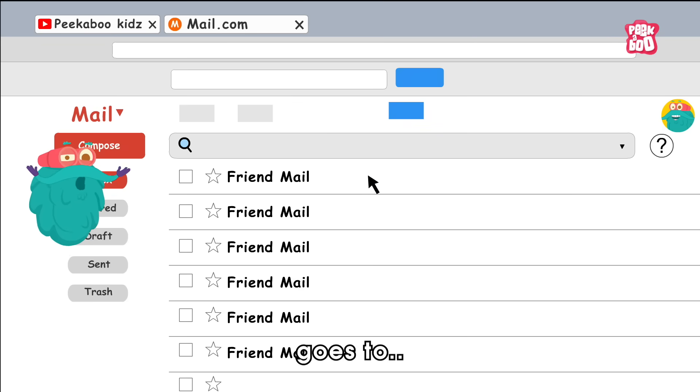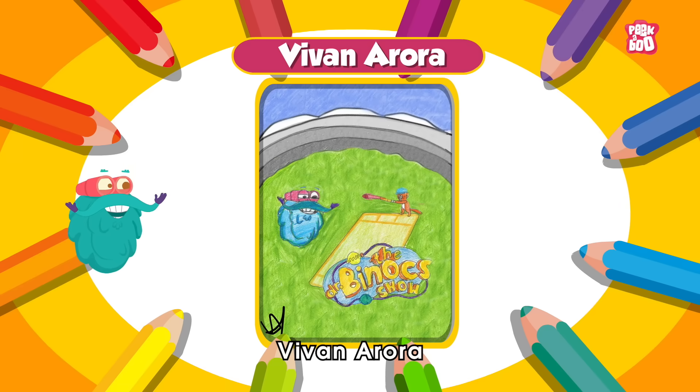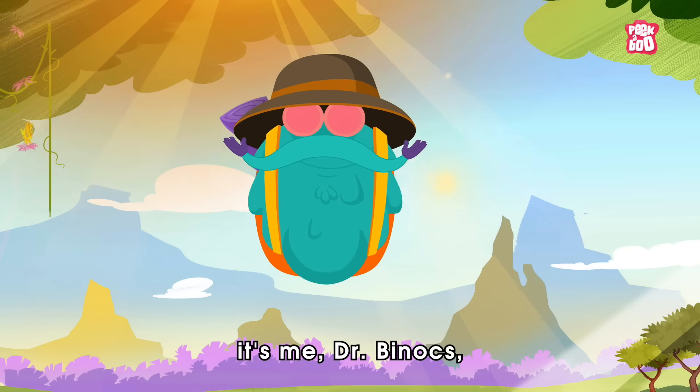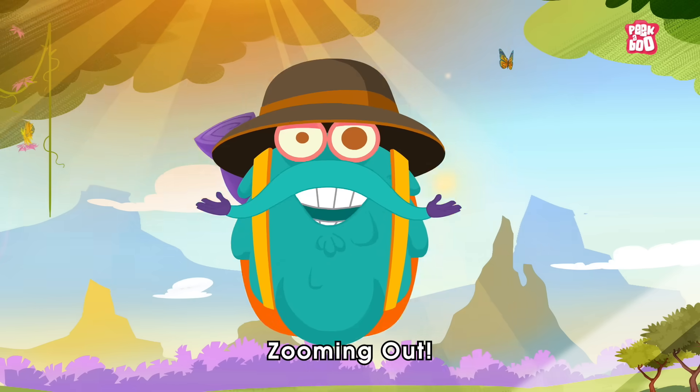Today's sketch of the day goes to Vivian Aurora. Hope you enjoyed today's fun facts. Until next time, it's me, Dr. Binox, zooming out.